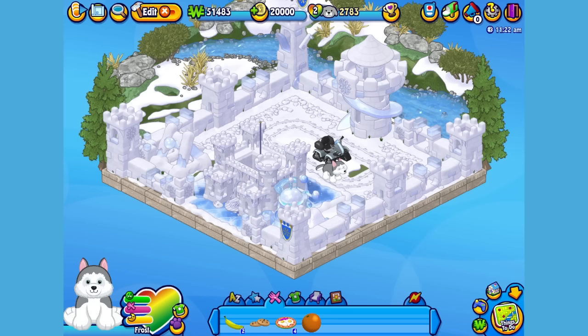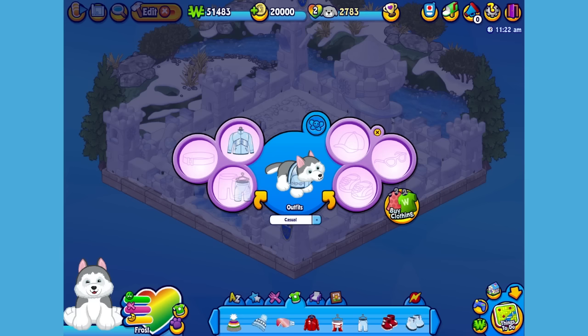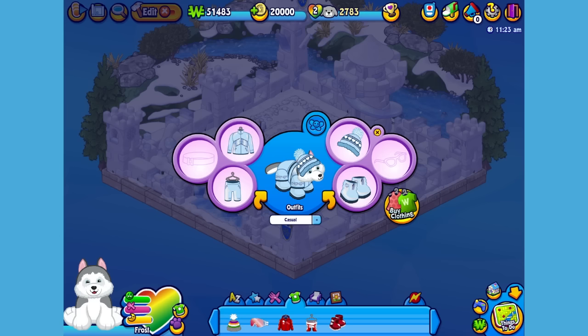Now I think Frost could use something a little warmer to wear. I've already picked up some items, so let's open up the dress your pet window. Give him this jacket, these pants, these boots, this hat, and these goggles.